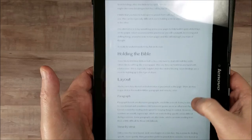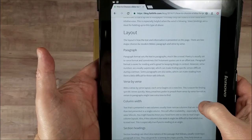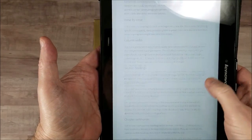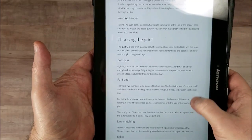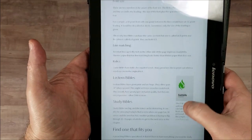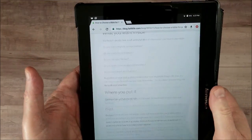It just keeps going — how you hold it, the advantage in the layout, paragraph versus verse-by-verse format, column width, section headings, chapter summaries, running headers, the different types of print you can choose, font sizes, line matching, lectern Bibles, study Bibles, and how to choose one that works best for you.